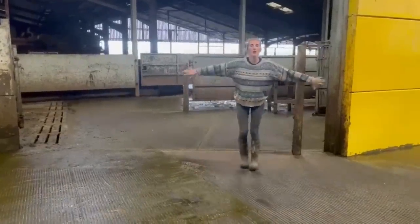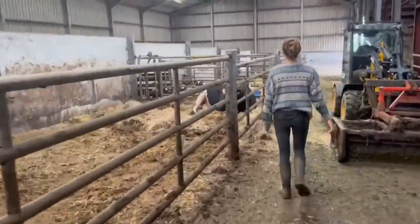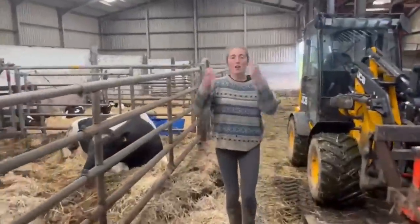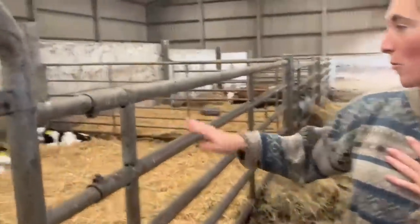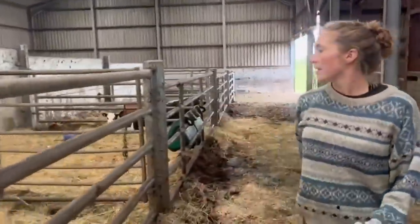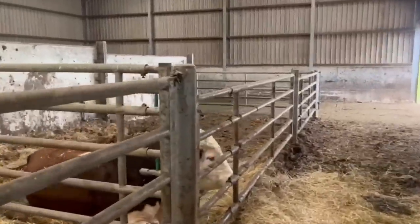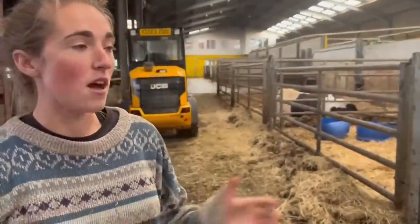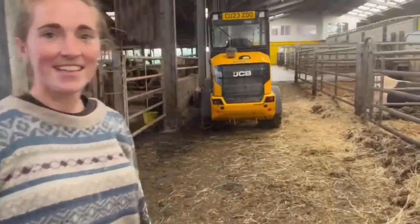Next we're moving on to the calving pens. These are our calving pens — ideally they're used for calving cows. Because it's summer, we calve all our cows outside on grass, so at the minute we've actually got some baby calves living in here. That's the calving gate, which is really handy for when we are calving cows. You can split the big space in two, so we have six calving pens altogether, which is really handy through the winter and into spring when we start calving. If we need to put anyone in a pen, this is where they come, and when we're calving it is full.